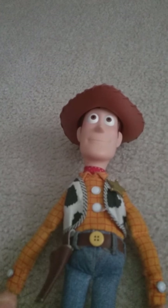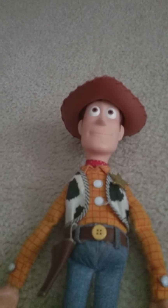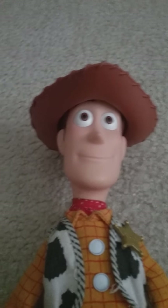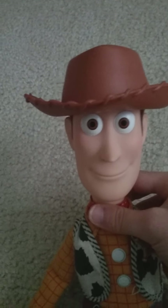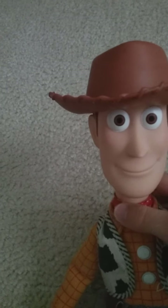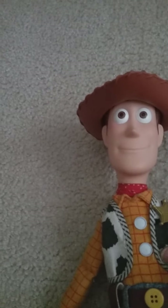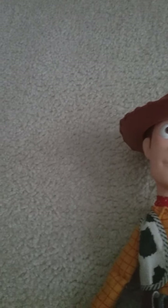I'm Junior Carpenter and this is my movie accurate Woody doll. He has the soft and huggable face. The soft and huggable Woody was re-released for Toy Story 4 last year — this is the best Woody face ever. I'm gonna keep him on display next to my soft and huggable Woody doll.